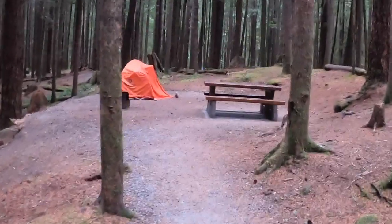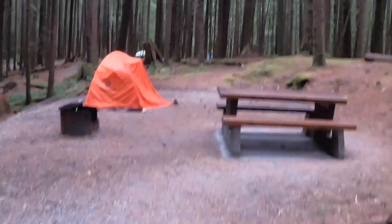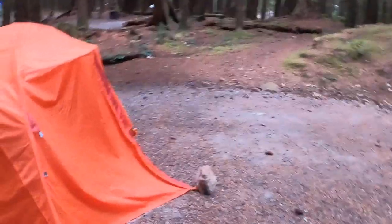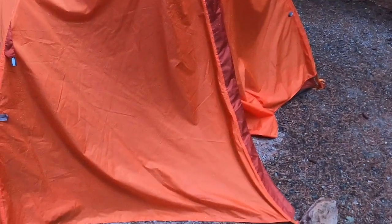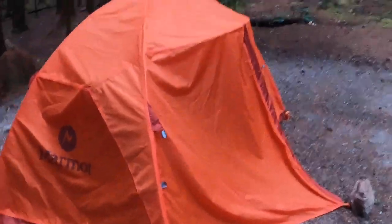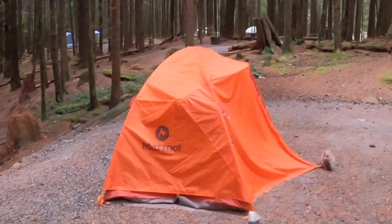It's a small campsite with a small picnic table and campfire, and you probably have room for one more tent. The reason my tent is set up the way it is — it was cold yesterday and I didn't want the draft coming in underneath, so I adjusted it to keep warmer.